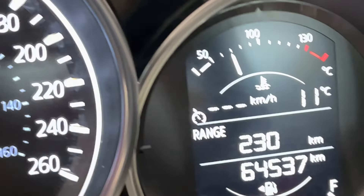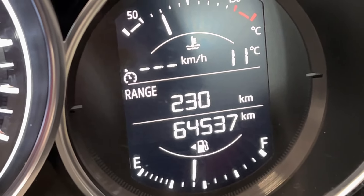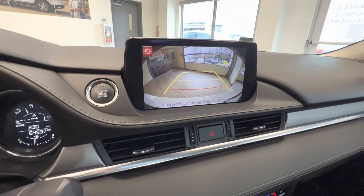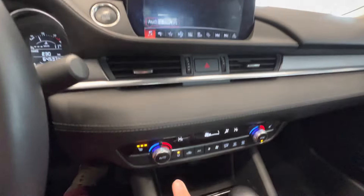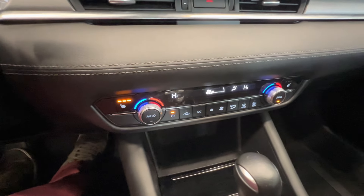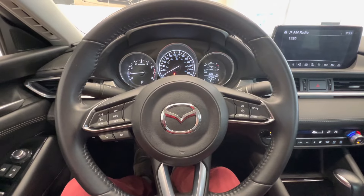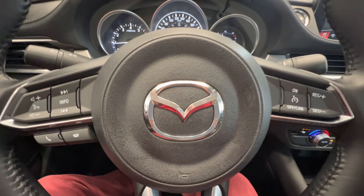This is the current mileage: 64,000 kilometers. Here is the display with a backup camera. Push button start, controls on climate control, and heated seats for the front passengers. Come check out this car at Destination in Burnaby.